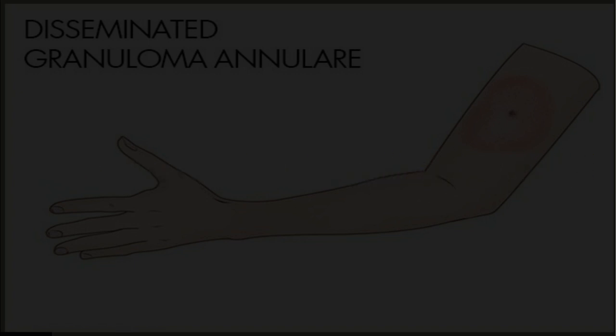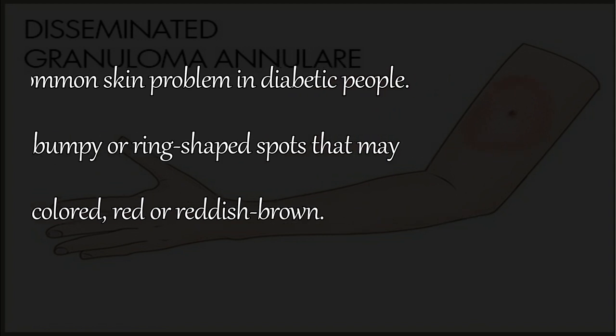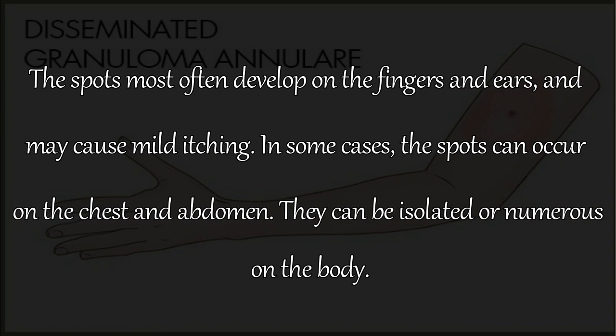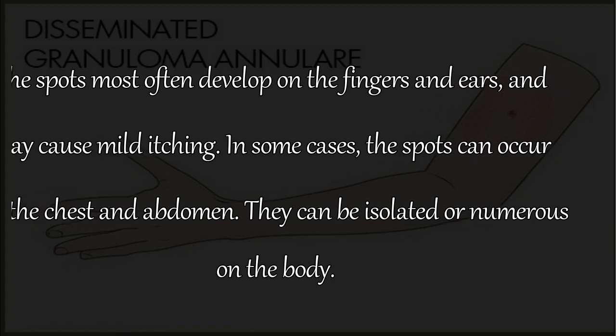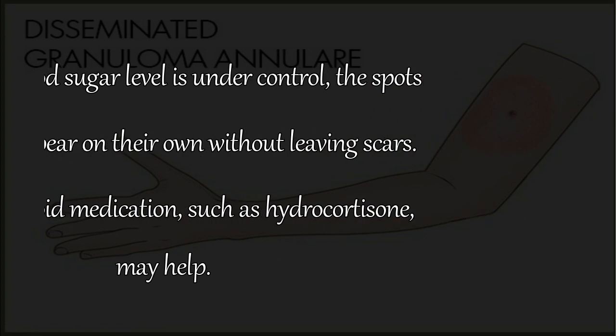7. Disseminated Granuloma Annulare. This is another common skin problem in diabetic people. It causes raised, bumpy or ring-shaped spots that may be skin-colored, red, or reddish-brown. The spots most often develop on the fingers and ears and may cause mild itching. In some cases, spots can occur on the chest and abdomen, and can be isolated or numerous. Once your blood sugar level is under control, the spots usually disappear on their own without leaving scars. A topical steroid medication, such as hydrocortisone, may help.